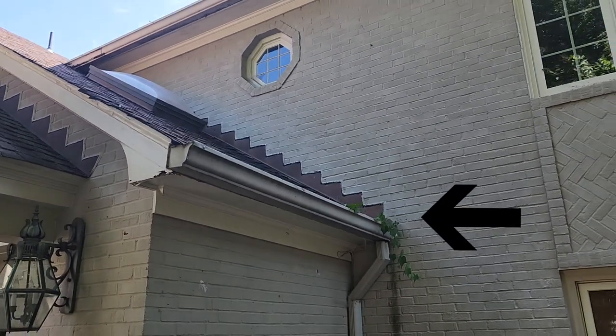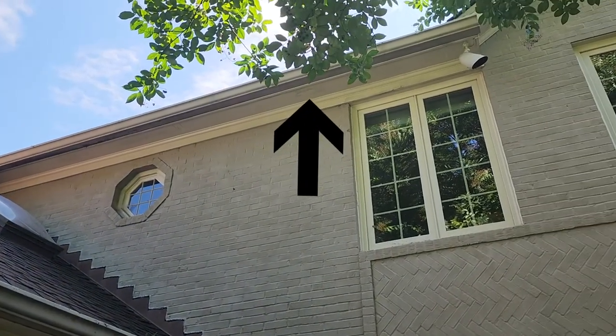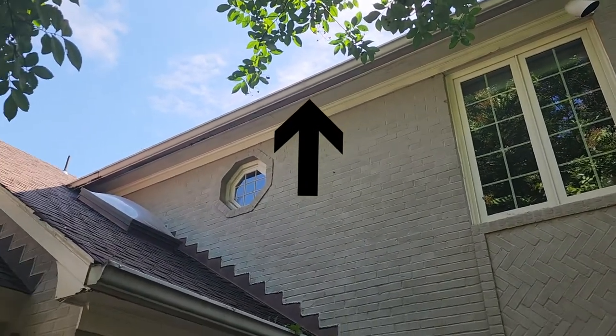There's too much debris in the gutter such that plants are actually growing out of it. I should also mention that this gutter handles all the water from the larger part of the roof as well.